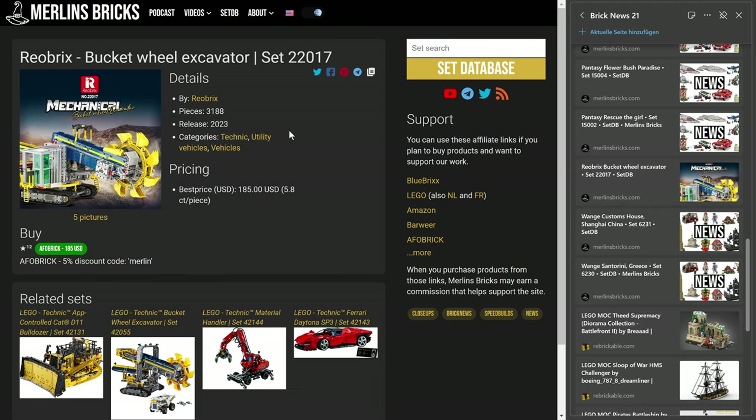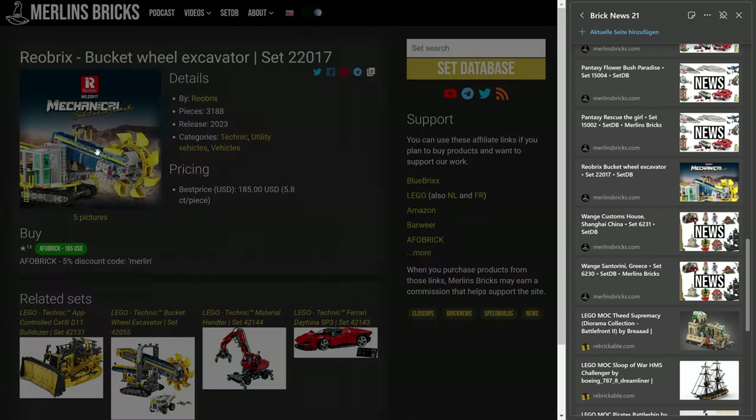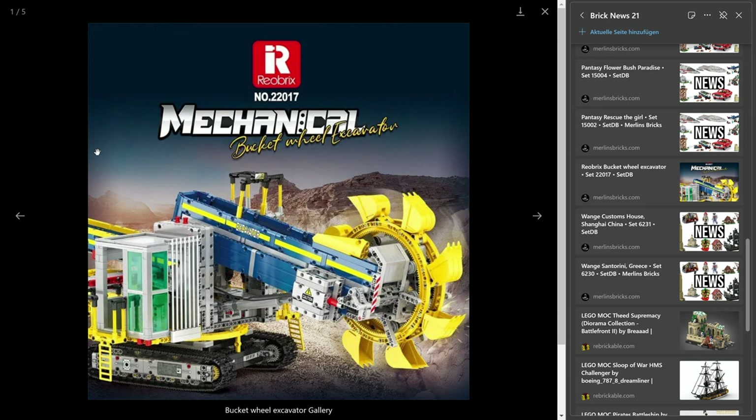Let's move on to Railbricks. The Bucket Wheel Excavator is now available in China, 3,188 pieces. That is part of the Technic series of Railbricks — they call this the Mechanica series. The 22017 — and yeah, it's $185 US, so that's not cheap, but it's an RC version with more than 3,000 pieces.